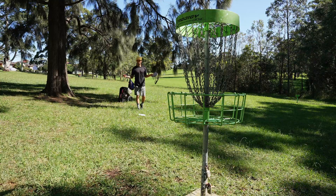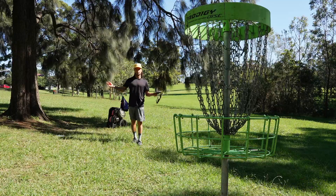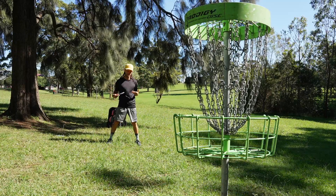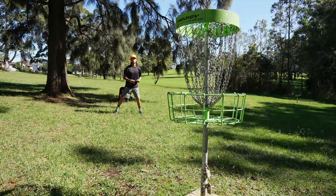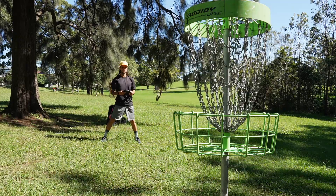I honestly couldn't have picked a windier day to film a putting video, but make sure you stay until the end because I'm going to put these in order from least common to most common — at least for me. Starting off with tip number one: not having a routine.